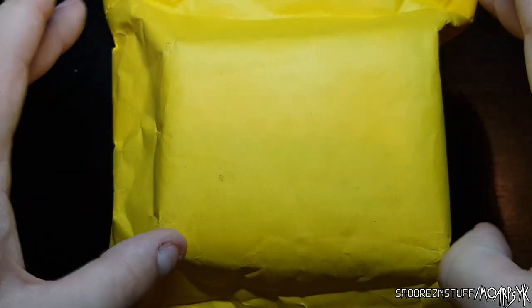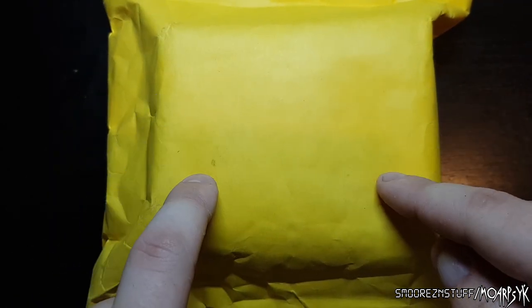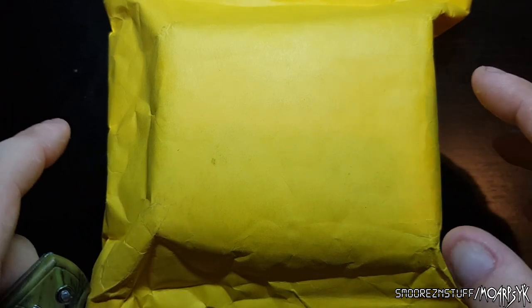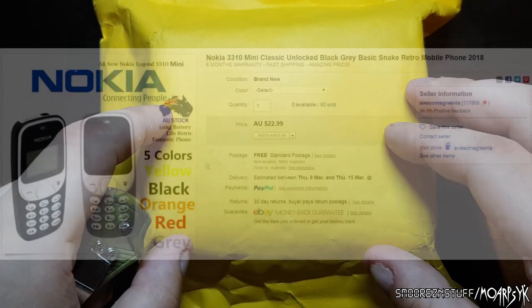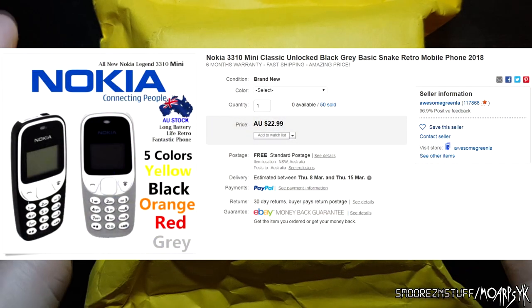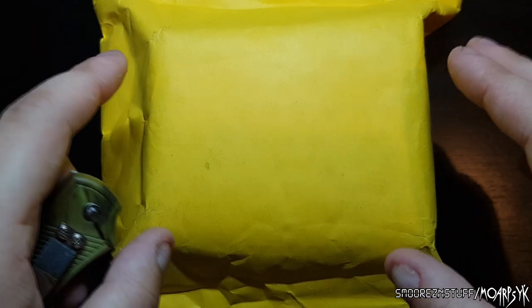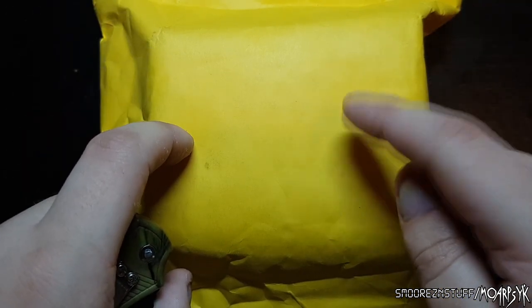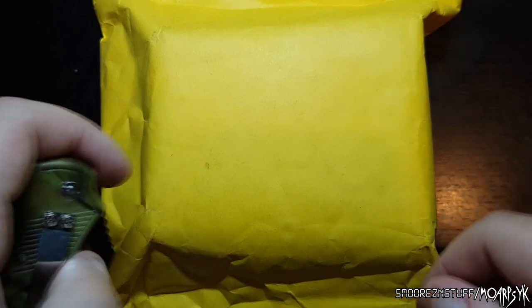No customs declaration on this. This little thing cost me $21.59 Australian, so that's like $14–$15 US. This was purchased off eBay. The actual listing for this leads you to believe that it's an actual official release by HMD Global or Nokia. Enough rambling, let me show you.